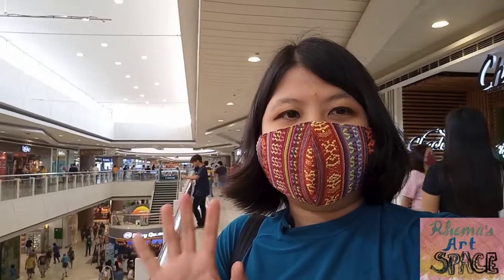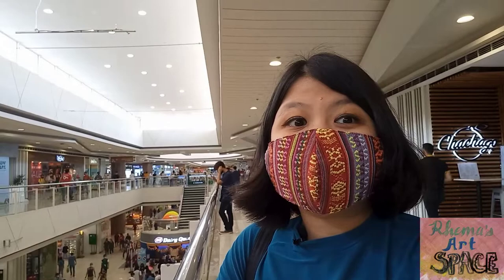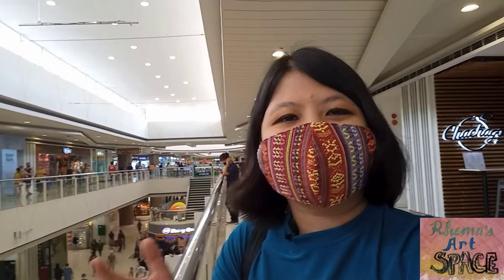Hi, I'm at SM Marilao right now and I'm looking for a place to eat, so come and join me this lunchtime. I've missed this place and I want to try out restaurants that I've never tried before.